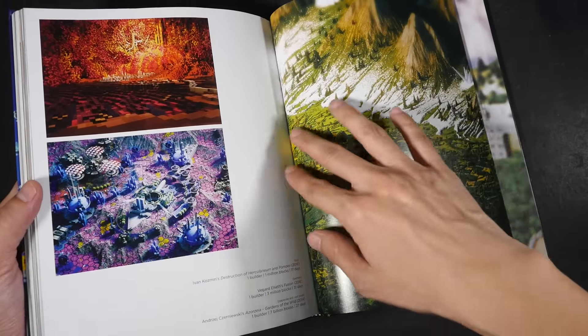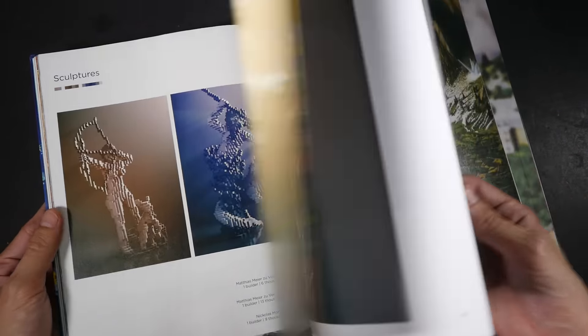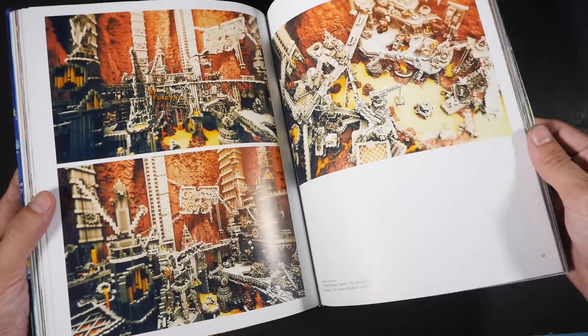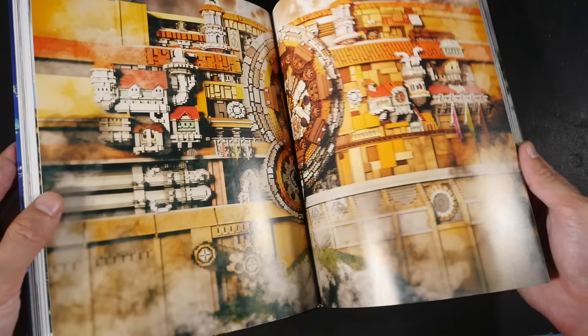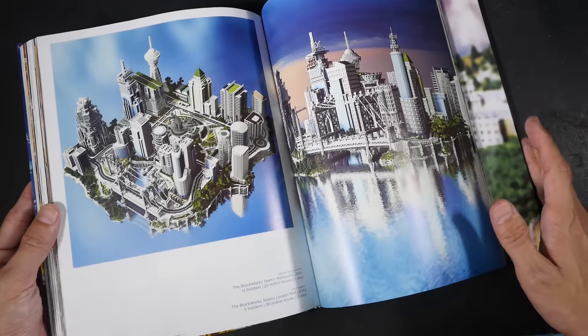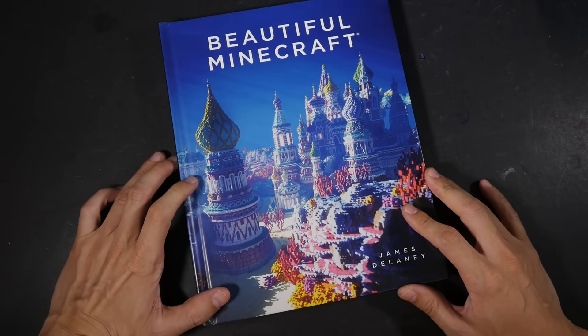Wow, I really love this. It's a hundred-plus page hardcover book featuring some of the best Minecraft creations. If you are into the game or if you like a nice coffee table book, this is one you can consider. I really love the art and I really love the imagination of the people who are in the game.